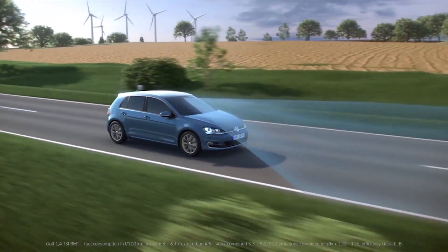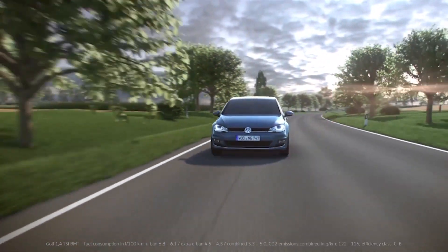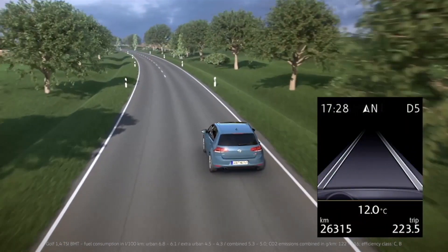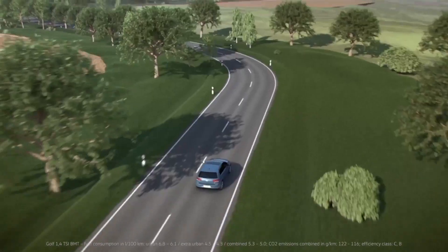A camera in the interior mirror scans the lane markings on the road from approximately 65 km per hour. Lane Assist also works if only one of the road markings is visible. What's more, if it detects two road markings, Lane Assist will keep the Golf in the middle of the lane if requested and can even learn the preferred driving line.